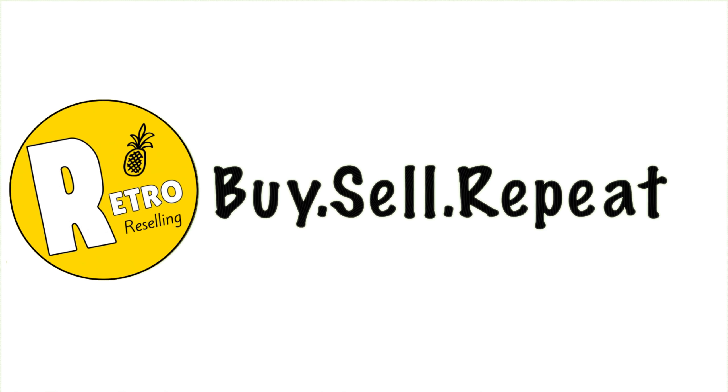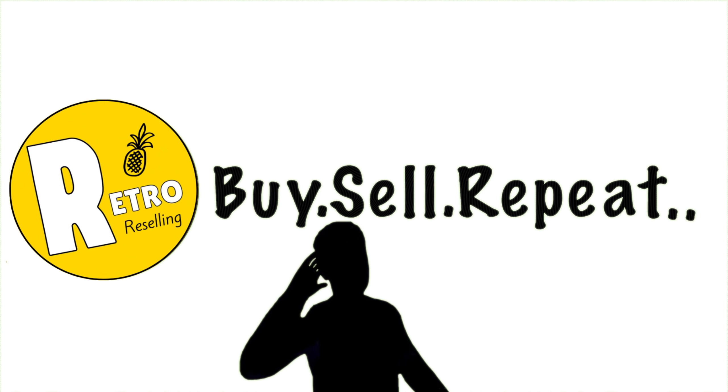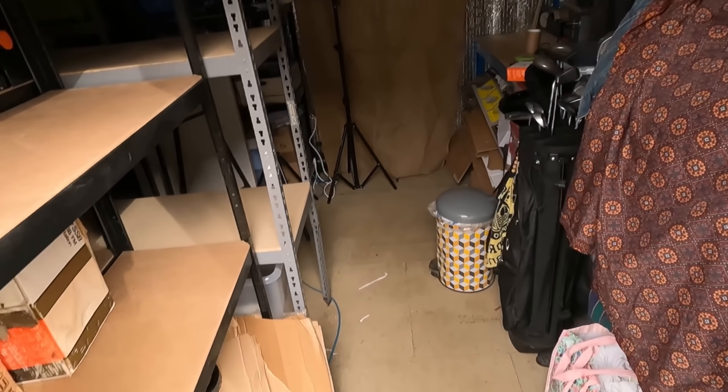Monday morning after a nice busy weekend including my first boot sale. Now it's time to go to the tat tent because we've got some weekend orders to pick, and it was a good one. Let's get some lights on — welcome back to the channel, tatsters. My name's George Ross, this is Retro Reselling. We're going to be picking some orders.